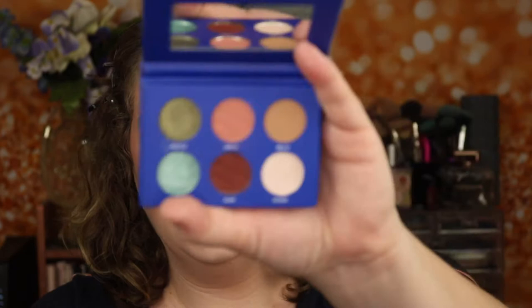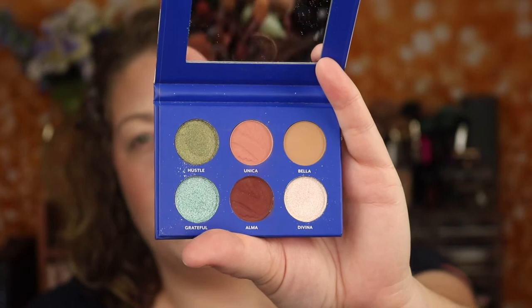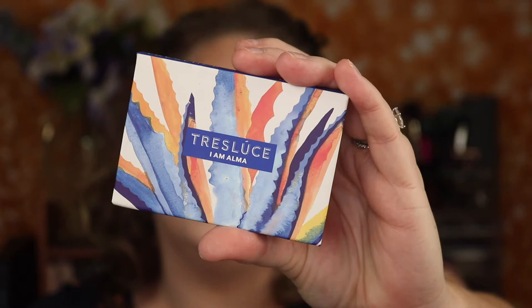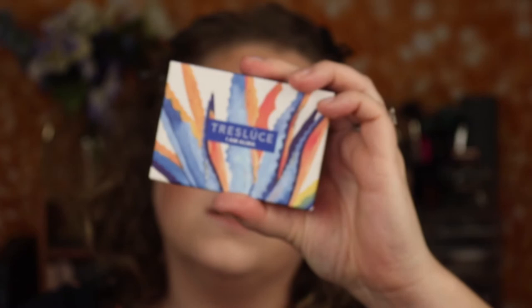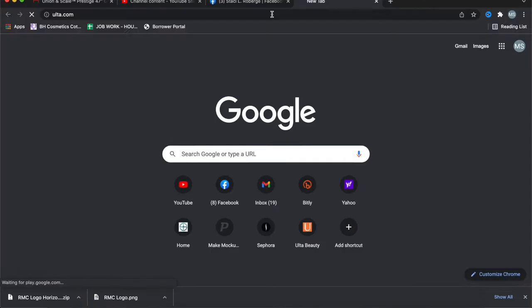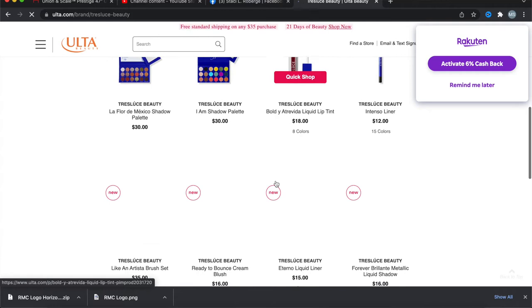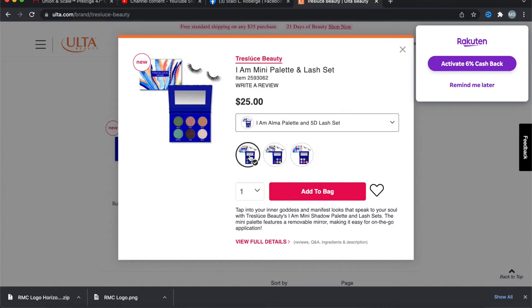This is the I Am Alma palette. It is a six pan eyeshadow palette with four neutrals and two pops of color in there — one's like a grungy green — so it does give a lot of options for little pops of color on your eye. It's vegan, cruelty-free, and Latinx-owned, with blue agave from Mexico. This palette retails for $26 on the Ulta Beauty website and you can also buy it on the tresluchebeauty.com website. You can find it in a couple of different places, but it is newer to Ulta.